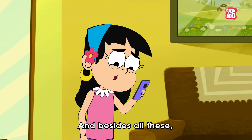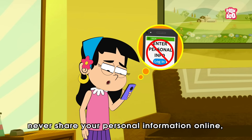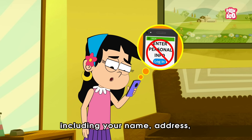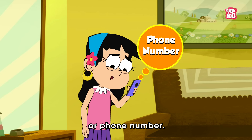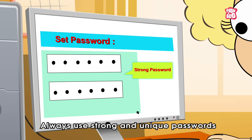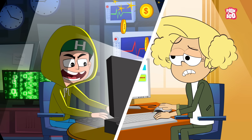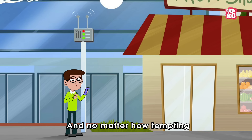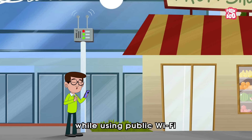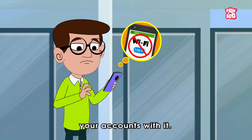And besides all these, no matter what, never share your personal information online, including your name, address, or phone number. Always use strong and unique passwords to prevent hackers from accessing your accounts and installing viruses on your computer. And no matter how tempting it may come across, please be careful while using public Wi-Fi and avoid logging into your accounts with it.